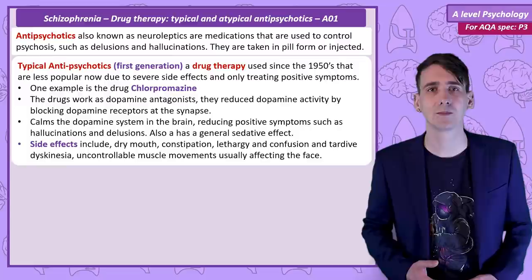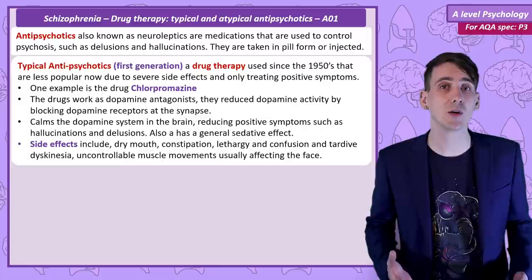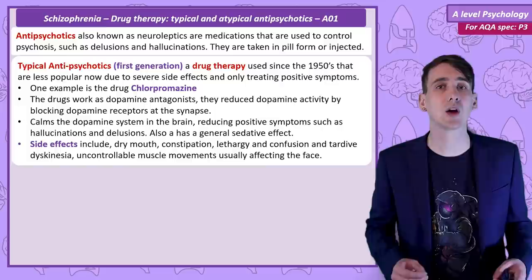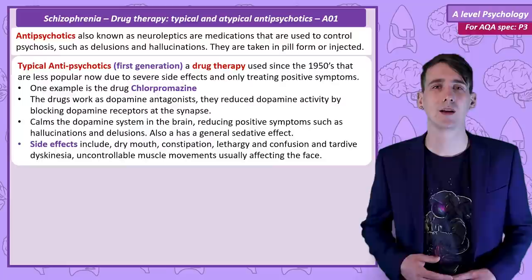Typical antipsychotics work by interfering with the dopamine system. They're what's known as a dopamine antagonist, meaning they take the place of dopamine in the receptors on the postsynaptic neuron, reducing the effectiveness of dopamine and resulting in a calming effect. An example of a typical antipsychotic is chlorpromazine. These drugs only seem to be effective in reducing the positive symptoms of schizophrenia, so hallucinations and delusions.